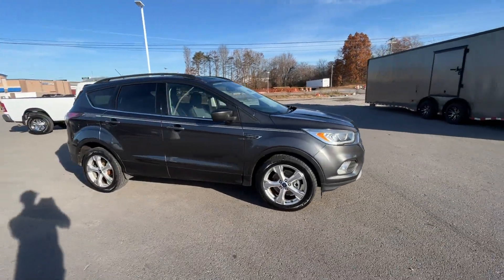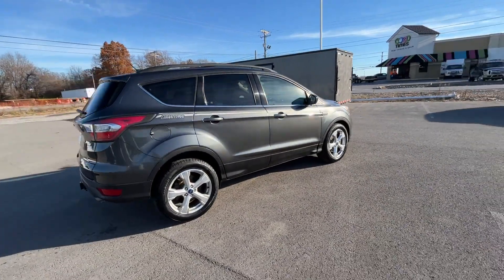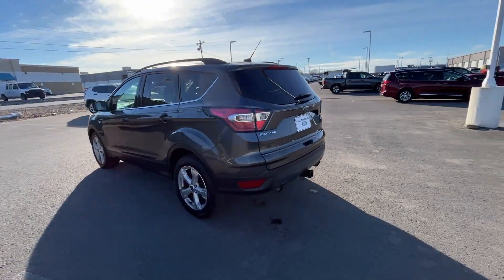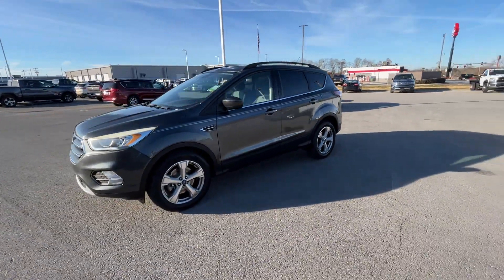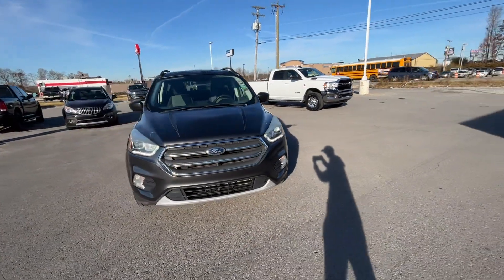2017 Ford Escape. This SUV offers space as well as power and performance. You'll absolutely love all of the included premium features, such as satellite radio, turbocharged engine, multi-zone air conditioning, backup camera, tinted windows, power driver seat, and pass-through rear seat.